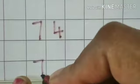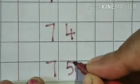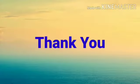Seven tens, five ones — Seventy-five. Thank you.